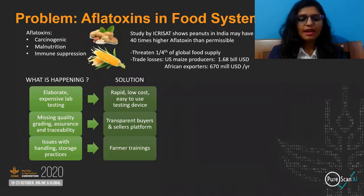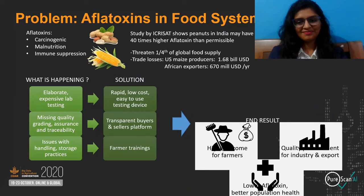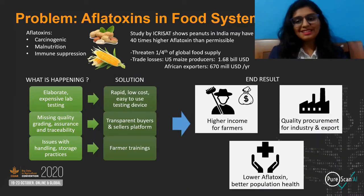Solutions are a rapid, low-cost, easy-to-use aflatoxin testing device, and a transparent buyer and seller portal for quality-based pricing and farmer trainings. This will result in higher income for farmers, quality procurement for industry and export, and lower aflatoxin.